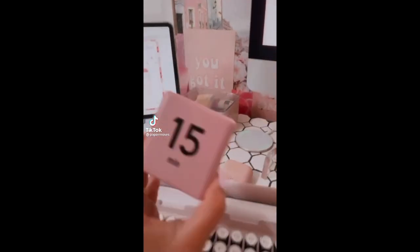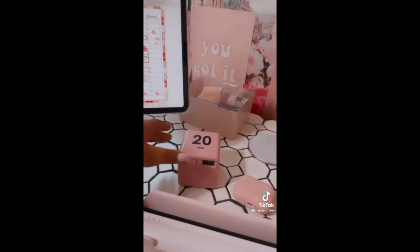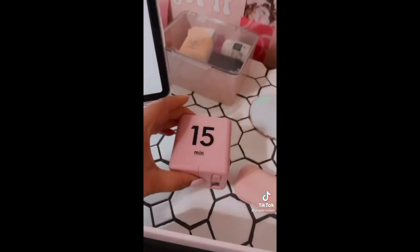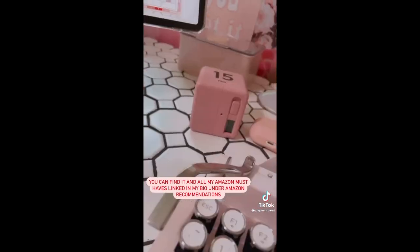Random Amazon find for productivity. This time cube has 15, 20, 30, and 60 minute increments, perfect for time blocking your day, especially if you're addicted to checking your phone like I am. Just set it down with the time increment you need upwards and it'll automatically start the timer for you and beep when it's done.